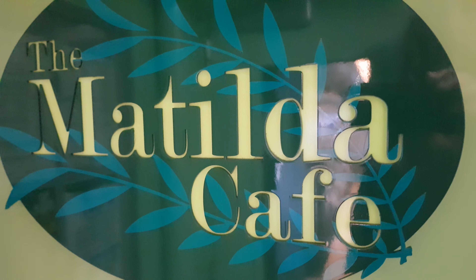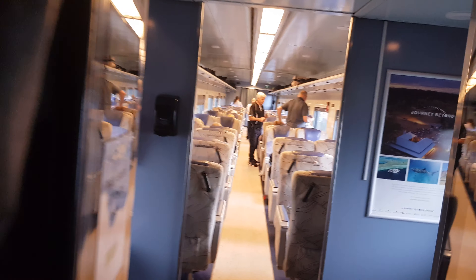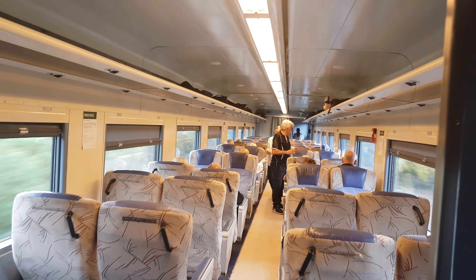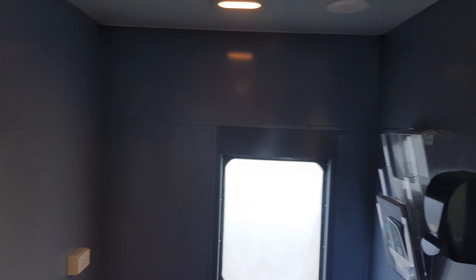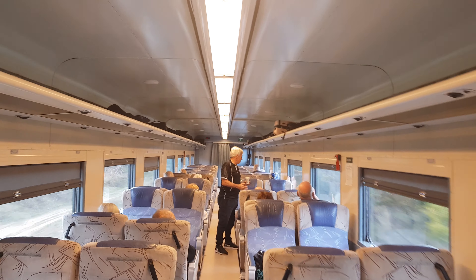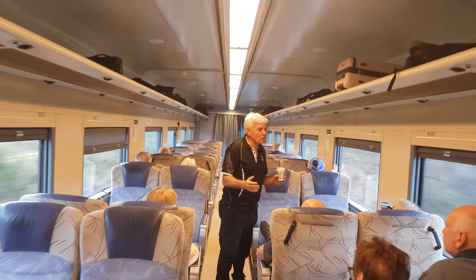So the Matilda Cafe is on today. It doesn't have automatic doors. This is the red service — there's more seating on the red service, with a 2x2 configuration.